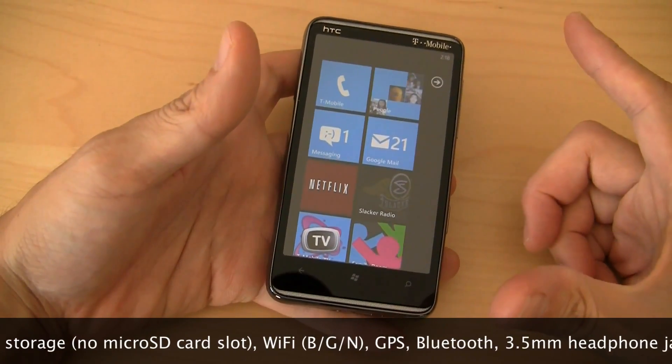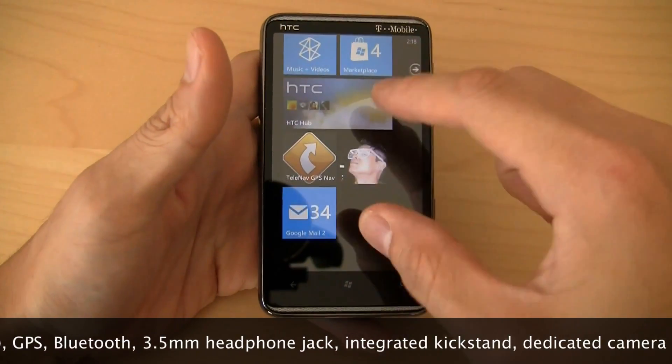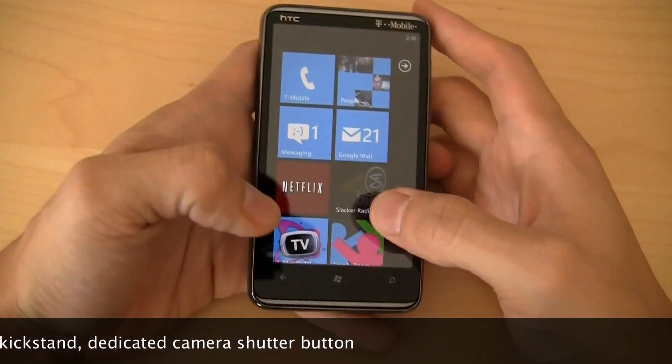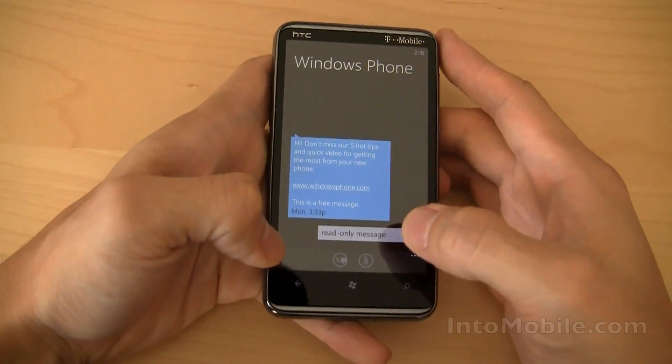So this is the software tour. Let's take a look at the software. This is the only Windows Phone 7 device with the big 4.3 inch touchscreen display, and that makes it a lot easier to use on stuff like the keyboard. I'm just going to give you a quick little demo here.